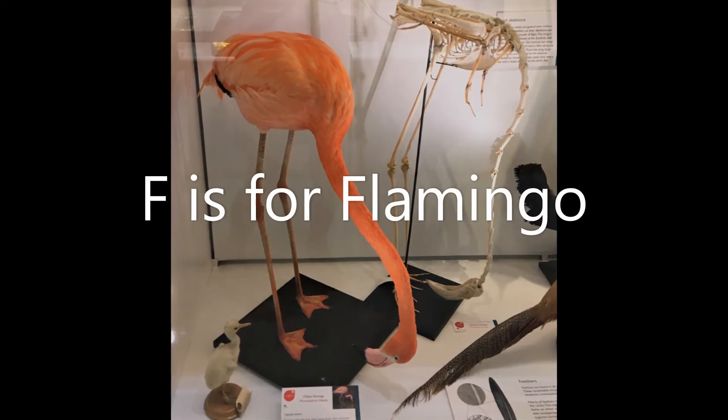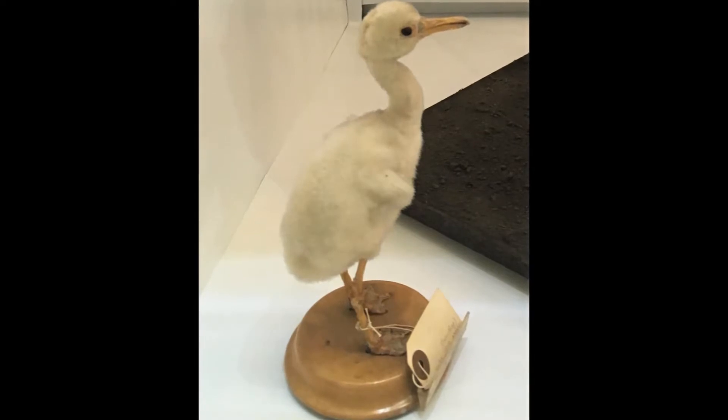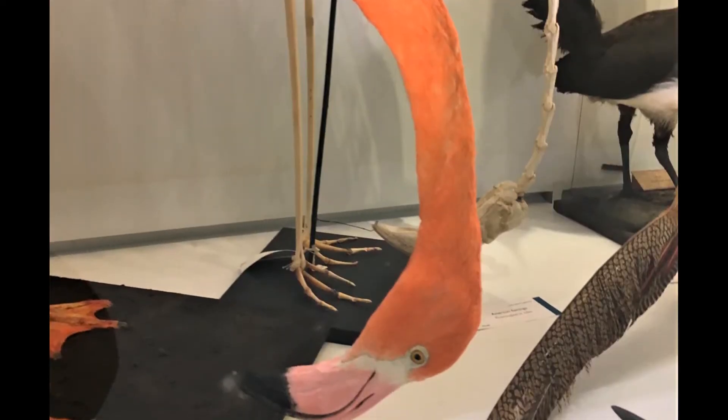F is for flamingo. See how the adult flamingo is pink but the flamingo chick has grey fluffy feathers. Flamingos get their pink colour from the food that they eat.